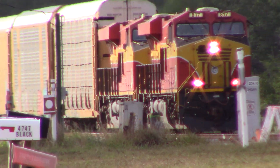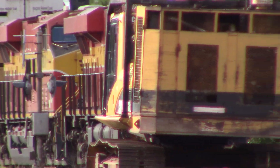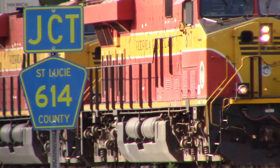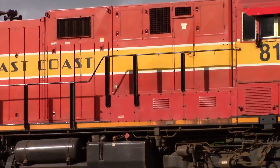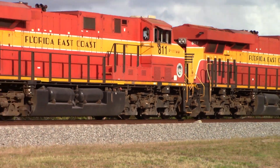Two elephants — elephant style, nose to tail. Notice that there's no tender. Notice the second unit facing forward. 8.17, 8.11.